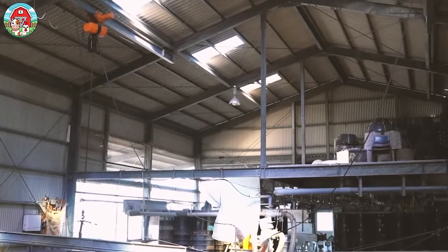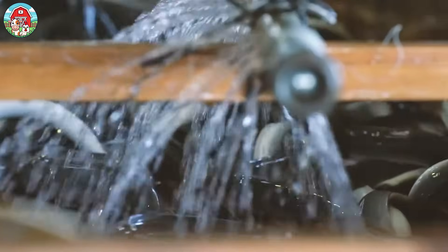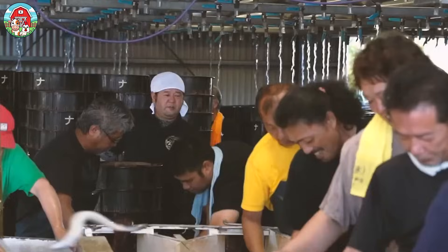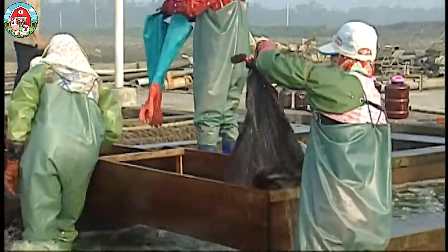To prevent cannibalism and keep growth on track, eel farmers hold weekly grading sessions. During these sessions, the eels are sorted by size and then moved into separate tanks based on their group. Keeping similar-sized eels together helps ensure fair access to food and space.